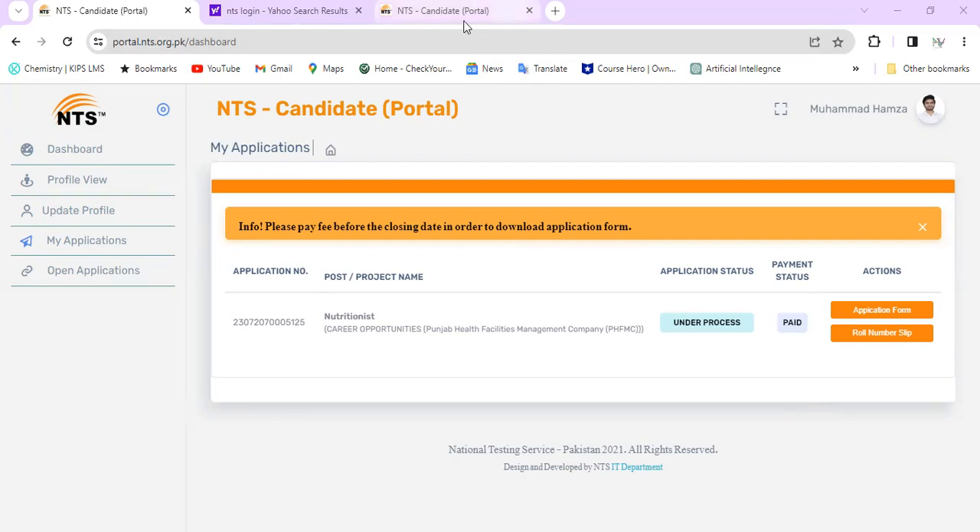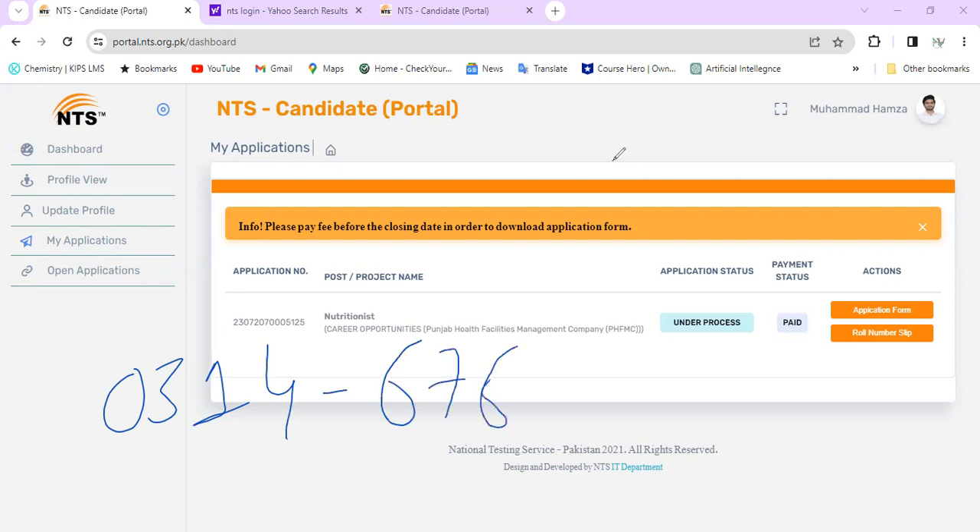Download the roll number slip, print it, and note the date. If you have comments, subscribe to the channel and press the bell icon. If you want to join our group, please text this number: 03146765526. We will add you to our official group. JazakAllah khair. Thank you.